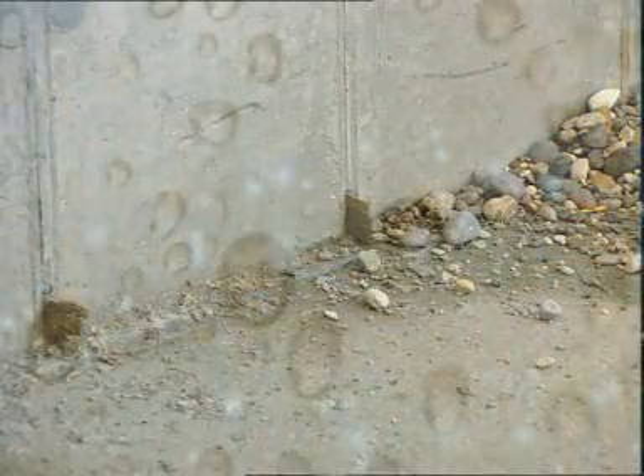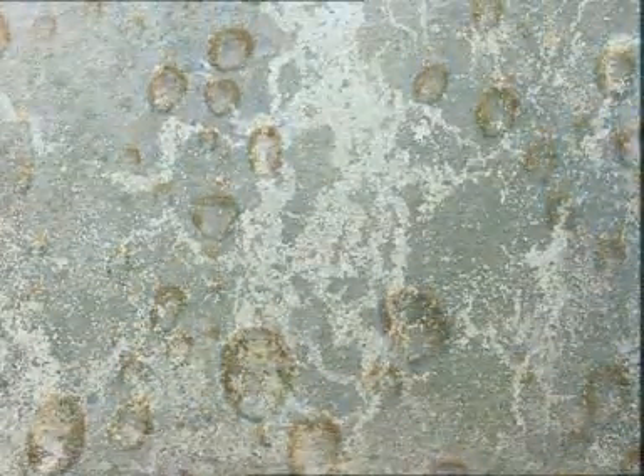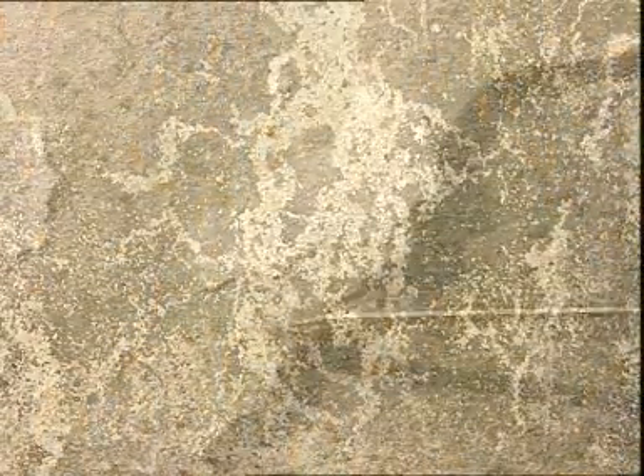Humidity that emits strains from the floor can impregnate the walls, giving rise to mildew, ruining walls, wall coverings and paint.